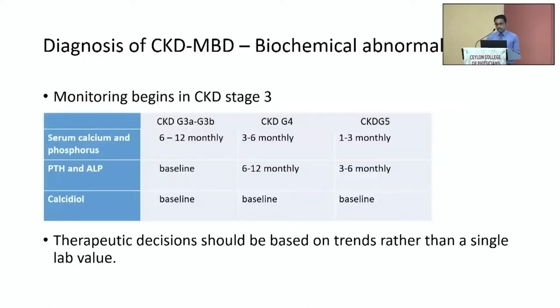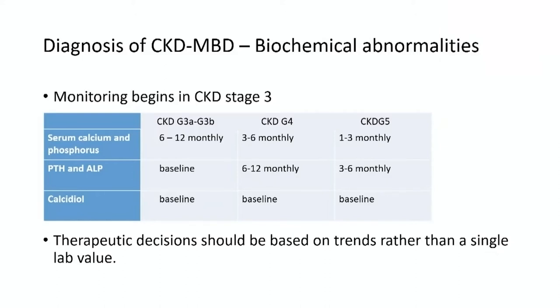We diagnose CKD mineral bone disease by biochemical abnormalities. Monitoring begins in stage 3 when the GFR comes to 60, but the frequency of monitoring depends on the stage of CKD. The biomarkers we use are calcium, phosphorus, PTH, ALP, and calcidiol, which is 25-hydroxyvitamin D.